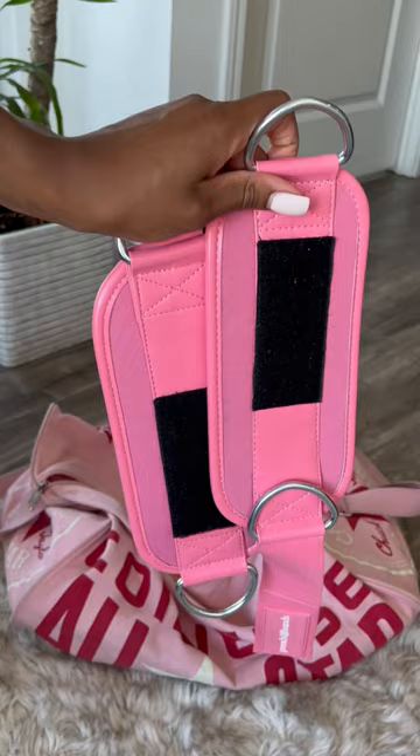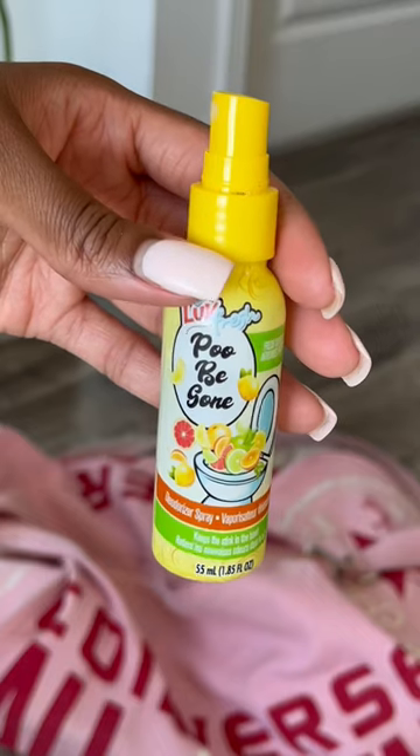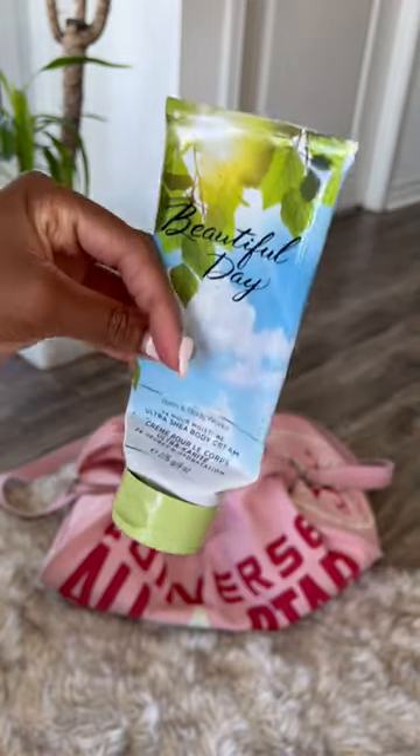I also have my own ankle strap because the one at the gym is just too flimsy. I also have feminine products of course — my aunt got me this, which is hilarious. I keep a lock and cream because I'm trying to stay on top of things at the gym.